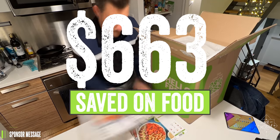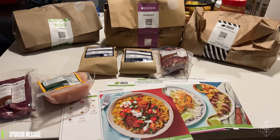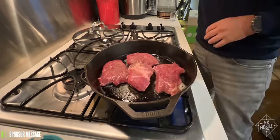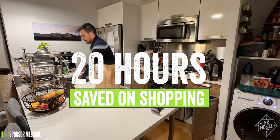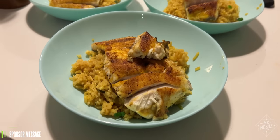$663 — that's how much I've saved on food this year thanks to HelloFresh. And that's not counting the free meals I get because they're my sponsor. I pay for HelloFresh and I'm happy to do it, because it also saved me 20 hours that I'd have spent at the grocery store in 2021. Of course, none of that matters if the food they send to your door doesn't taste good.